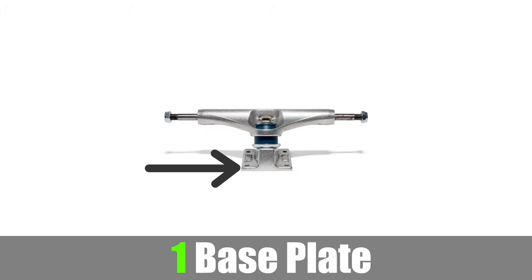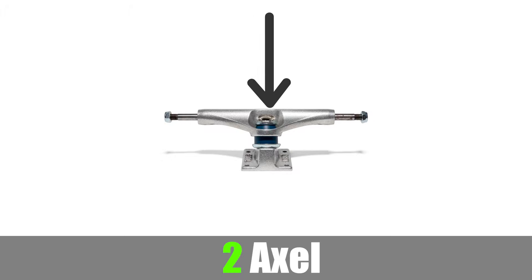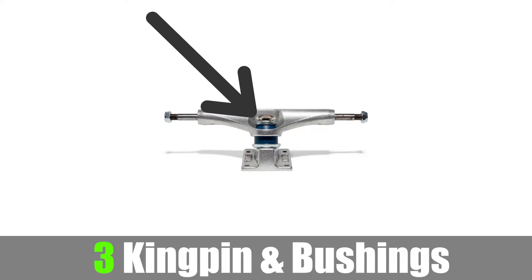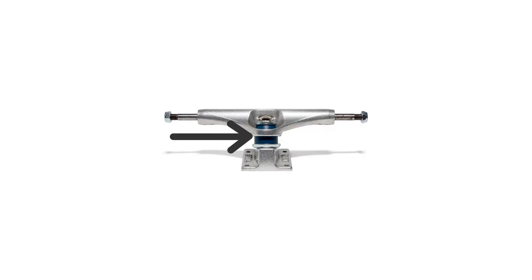First we have the base plate of the truck — this is literally the foundation of the truck. Secondly we have the axle, and this is what you will grind on when grinding rails and ledges. Third we have the kingpin and bushings. The kingpin goes through the base plate, through the bushings, and through the axle, and is what holds the whole truck together. This is also what allows you to turn when leaning from side to side.